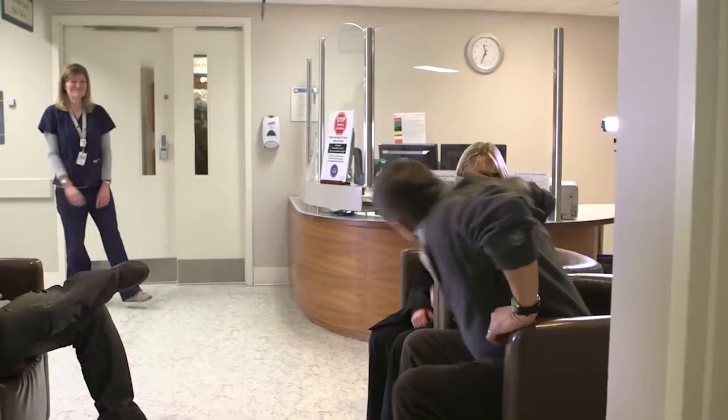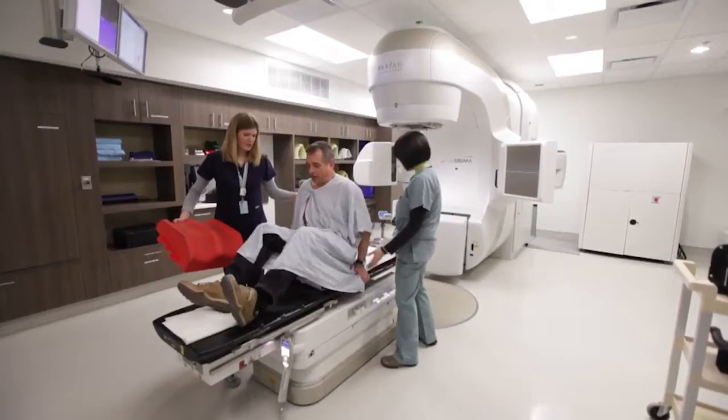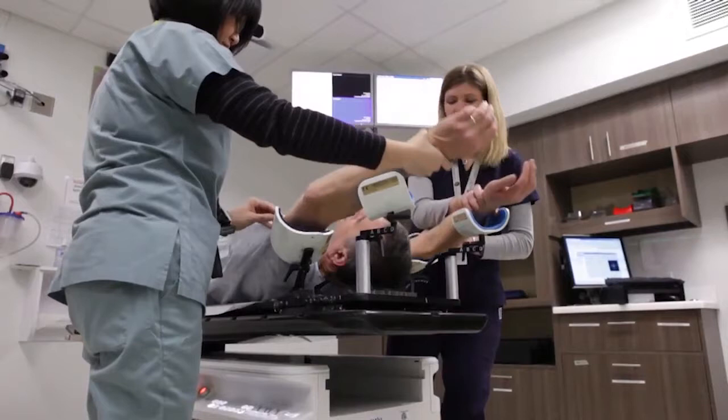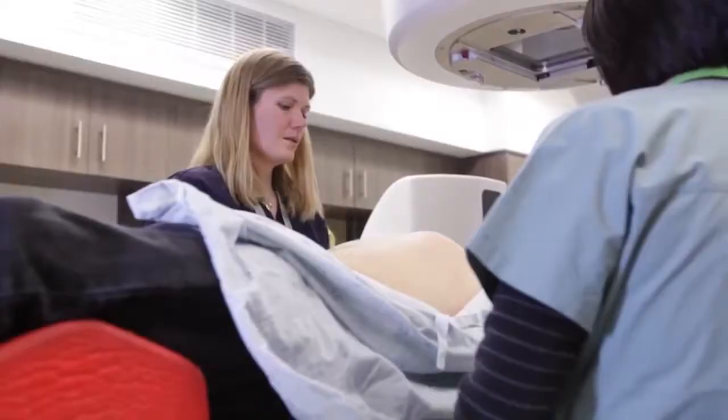A patient receiving radiation therapy care will often need to come to the cancer center for 20 to 30 daily treatments. The radiation therapist provides a consistent link in their care. We precisely deliver the prescribed treatment each day using complex, state-of-the-art technology.